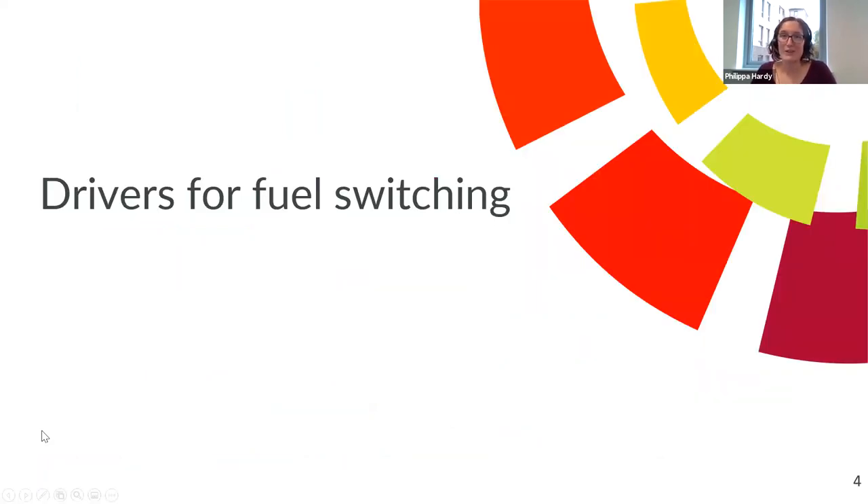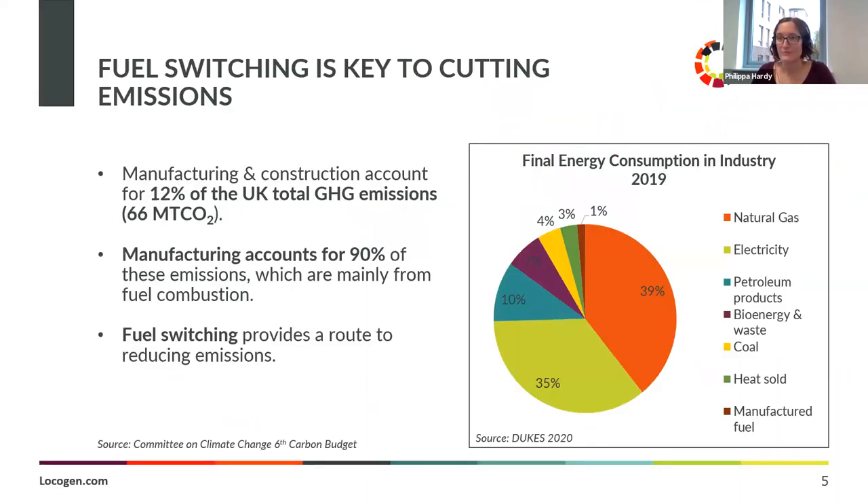Let's crack on with the drivers for industrial fuel switching. Fuel switching really is key for industrial sectors. The CCC shows that 12% of total UK greenhouse gas emissions come from manufacturing and construction sectors, and 90% of these emissions are from fuel combustion. Fuel combustion is clearly a big win — if we can switch fuels from gas and oil and more carbon-intensive fuels to low carbon and renewable fuels, this is going to provide a really easy win to decarbonise UK emissions.